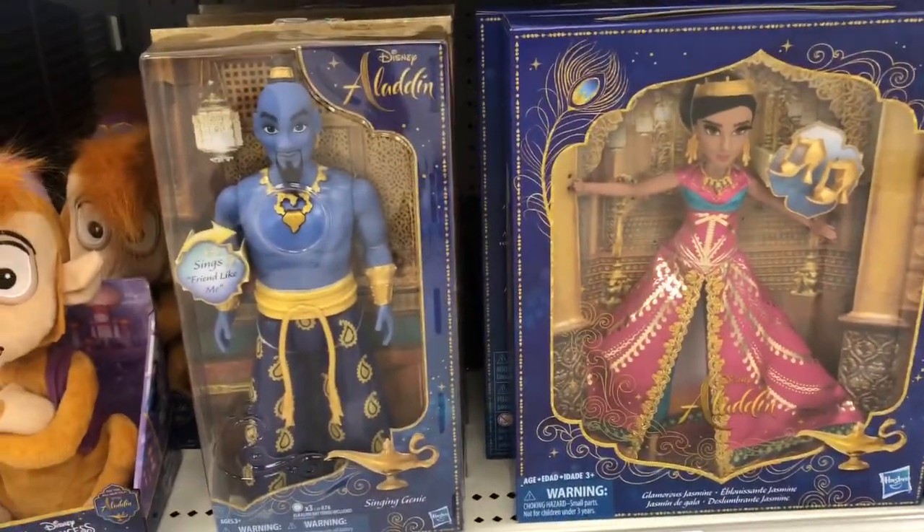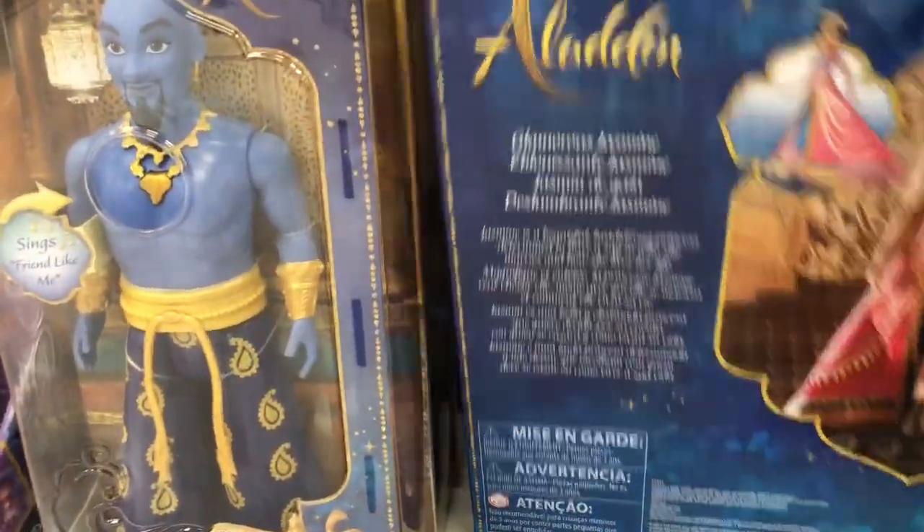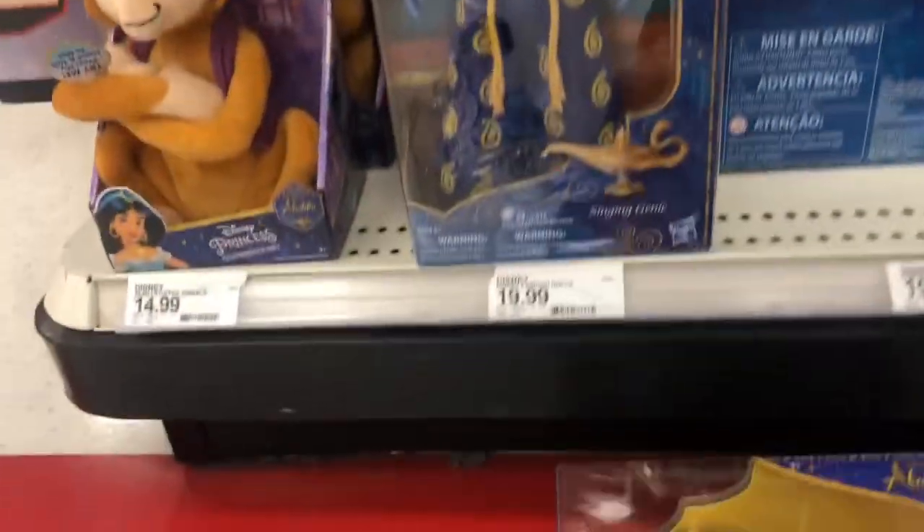We have the Genie and Princess Jasmine fashion dolls. I'm not sure if there are any others — it looks like just Princess Jasmine and the Genie. I don't see any Aladdin here. And then we have another musical doll right here.